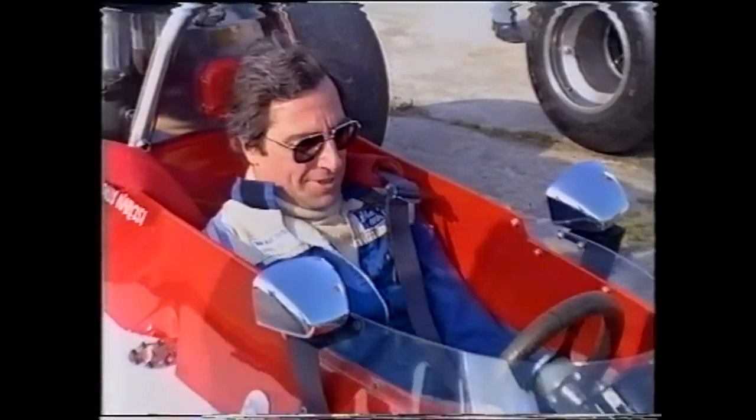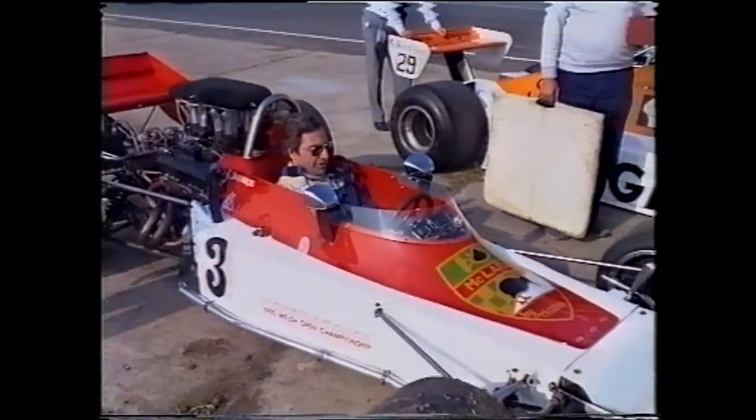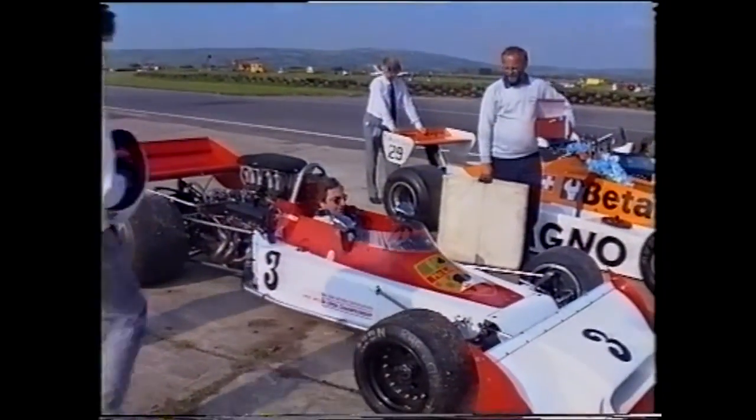Well done, John. As they head off for their lap of honour.